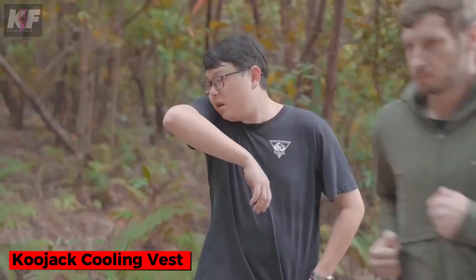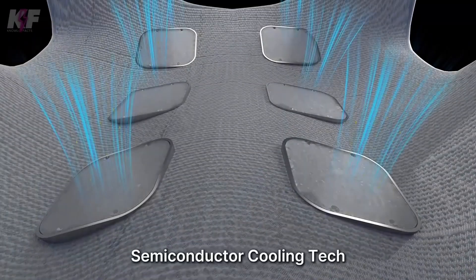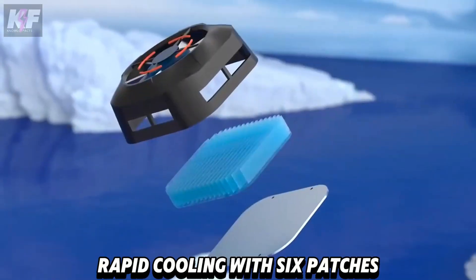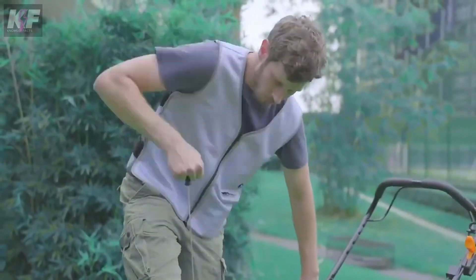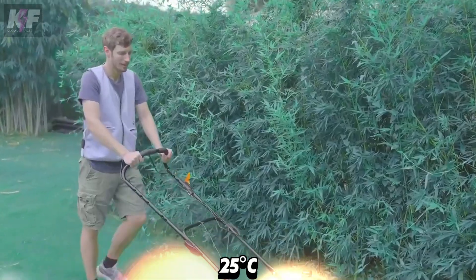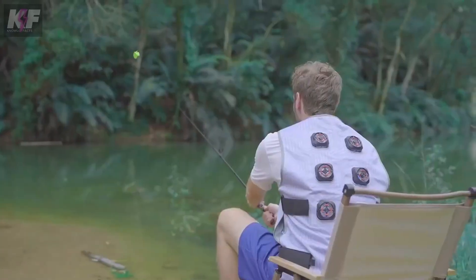Can you imagine a vest that cools you down almost instantly? The Kujak cooling vest uses advanced semiconductor technology to provide rapid cooling with six patches, each featuring a dedicated low noise fan. Within seconds, you feel the chill, maintained comfortably at around 25 degrees Celsius. Designed from breathable polyester, this vest is perfect for outdoor activities, ensuring even cooling distribution.